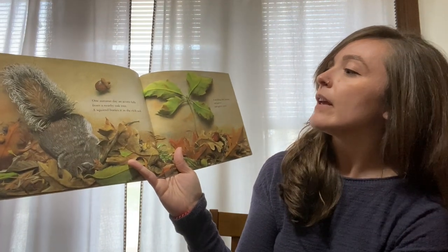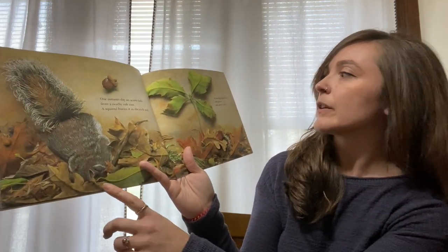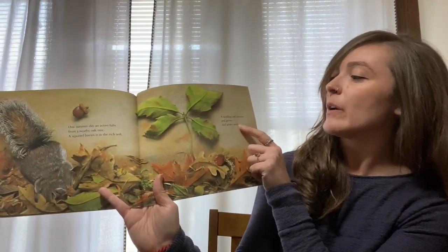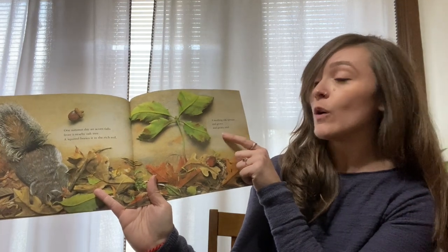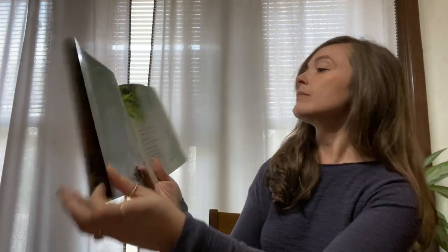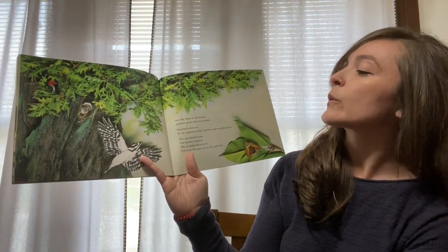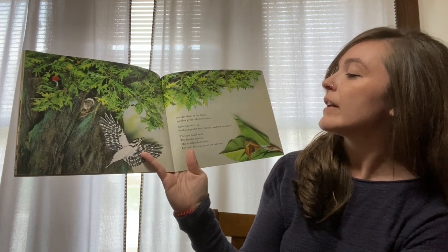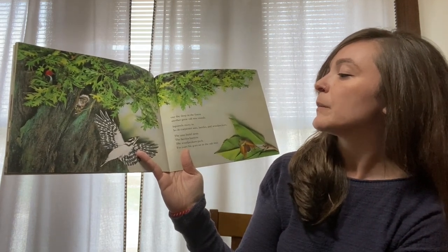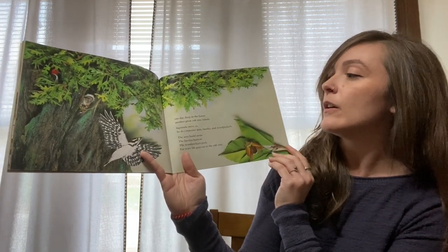One autumn day, an acorn falls from a nearby oak tree. A squirrel buries it in the rich soil. What do you think happens next? A seedling oak sprouts and grows and grows until one day, deep in the forest, another great oak tree stands. Squirrels move in, soon do carpenter ants, beetles, and woodpeckers. The ants again build nests, the beetles burrow, the woodpeckers peck. For years, life goes on in the oak tree.